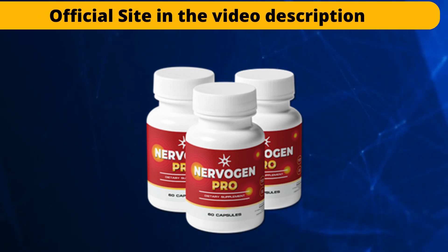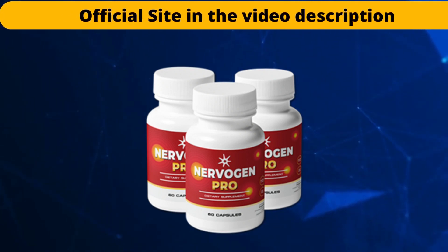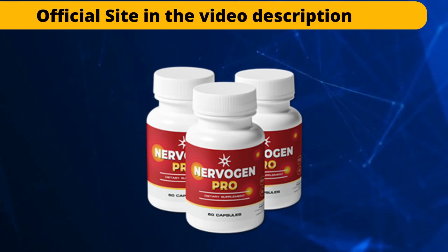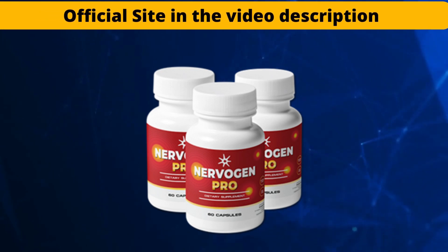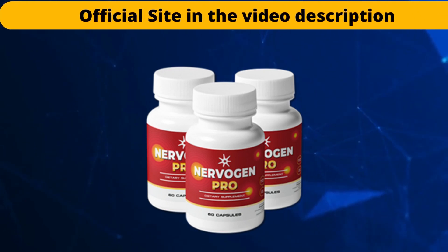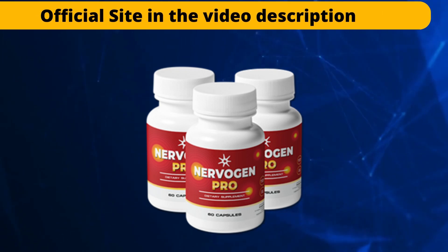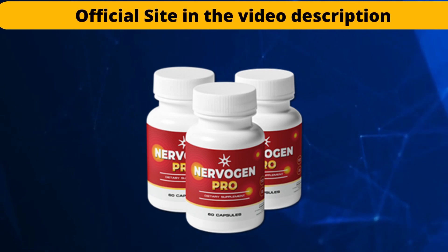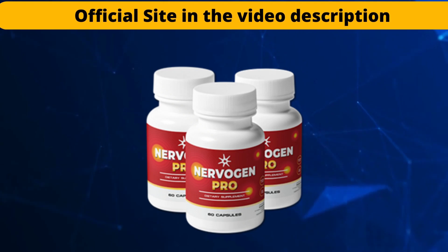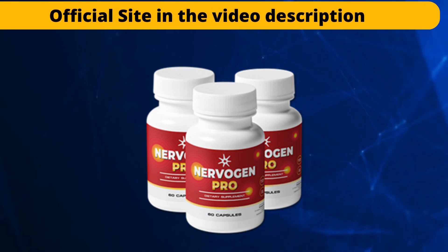Numerous studies have been conducted on Nervogen Pro to support its effectiveness. The recipe for Nervogen Pro has been developed by its developers to provide a genuine remedy that not only relieves pain, but also acts on the underlying causes of the problems. The nervous system is damaged, which leads to this disorder. The body is exposed to a variety of environmental factors over time, including toxins, chemicals, and more. Not to mention unhealthy eating practices, a sedentary lifestyle, diseases such as diabetes, and stress all play a role in neuropathy. These elements work together to damage the nervous system, resulting in neuropathy.